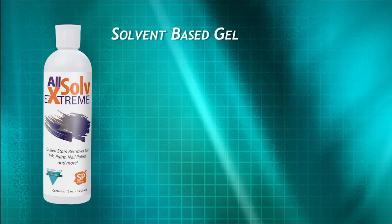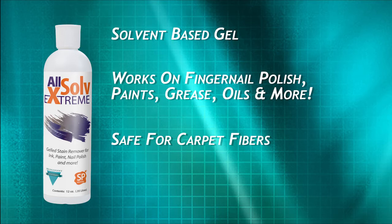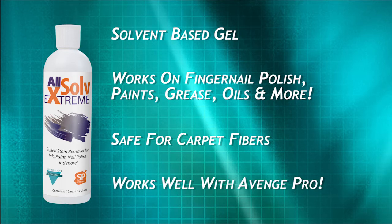All Solve Extreme. This gelled, solvent-based product will remove tough fingernail polish, paints, and other difficult to remove grease, oils, and resins. No other solvent will do more while still being safe for fibers. When using this amazing twosome — AvengePro and All Solve Extreme — no other spotter is needed to break down, emulsify, and dissolve ink, lipstick, shoe polish, fingernail polish, paint, permanent marker, and more.